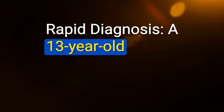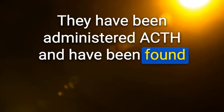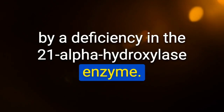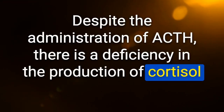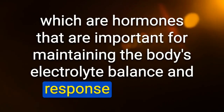Rapid diagnosis: a 13-year-old with severe acne, precocious puberty beginning at age 8, and accelerated bone maturation. After ACTH administration, high levels of 17-OH-progesterone, androstenedione, DHEAS, and low levels of deoxycorticosterone and cortisol. This is indicative of late-onset congenital adrenal hyperplasia caused by 21-alpha-hydroxylase deficiency — can present as classic at birth or non-classic later in life. Despite ACTH, there is deficiency in cortisol and deoxycorticosterone, important for electrolyte balance.